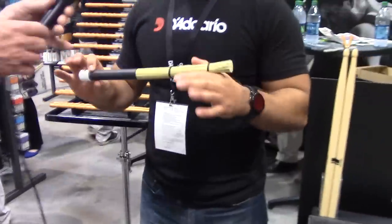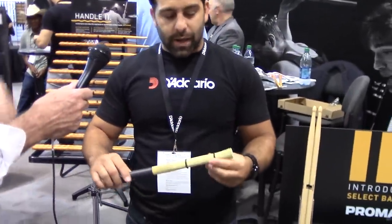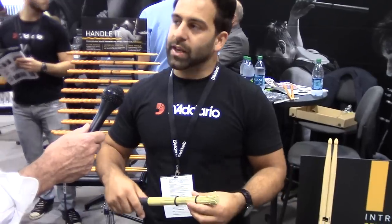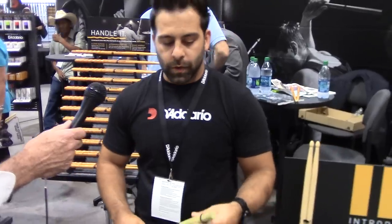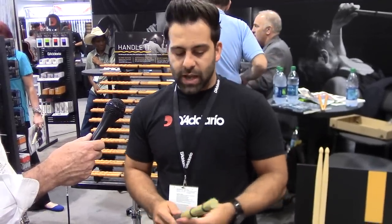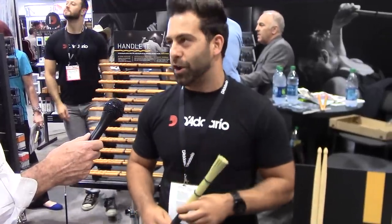These broomsticks are phenomenal on Cajon. We realized we were doing ourselves a disservice by not talking about how useful they are on Cajon. To get a really great bass sound in the center of the Cajon, you set the rubber band more towards the tip — you can really slug and get that forward throw. Or when you go to the top for the snare side, you can get a really crisp attack. You can experiment with textures and tonalities, and these play really, really well on Cajon.